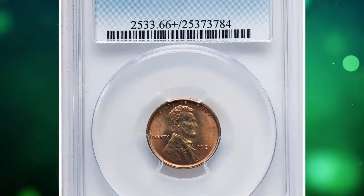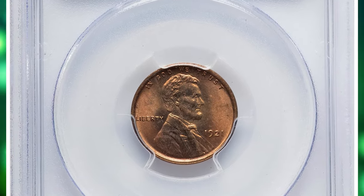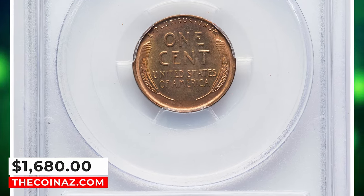Unlike most Philadelphia Mint cents, this date is a bit scarce in fully red gem condition. This elusive specimen was sold for $1,680 on January 29, 2024.